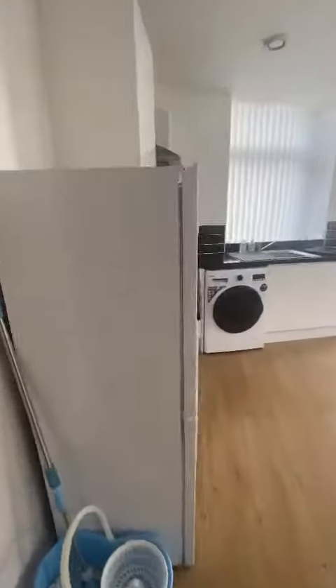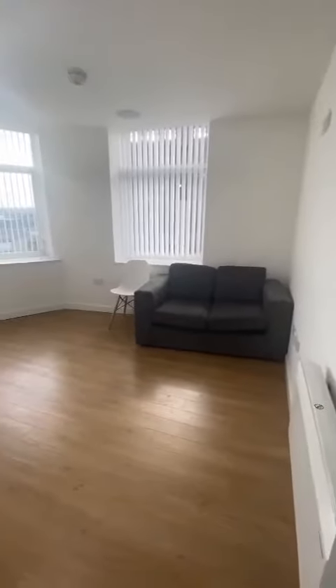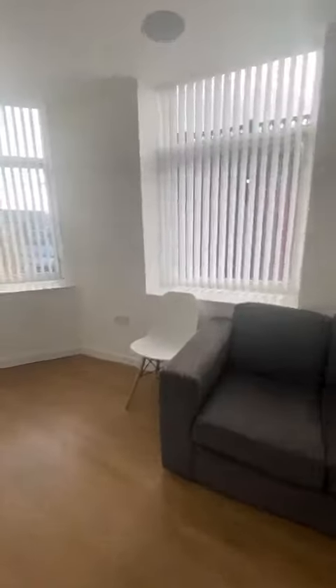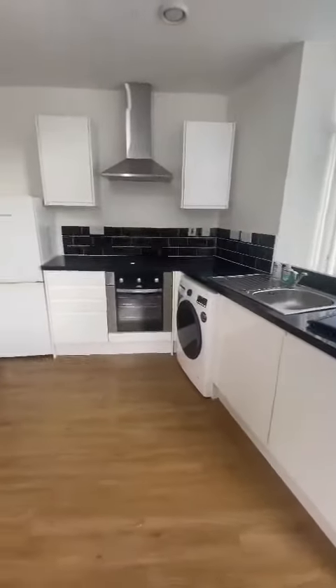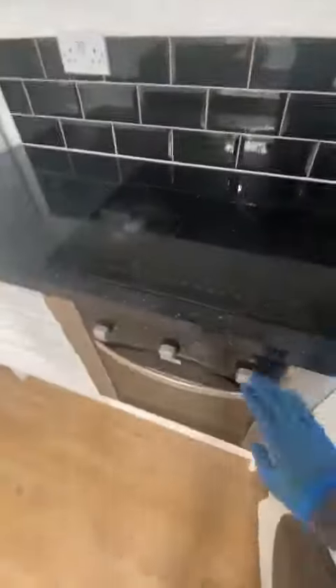The main open plan kitchen living space — you've got the living area here with a sofa included. The kitchen area is a modern kitchen and you've also got a washer dryer unit, fridge and freezer unit, and also electric hob and oven.